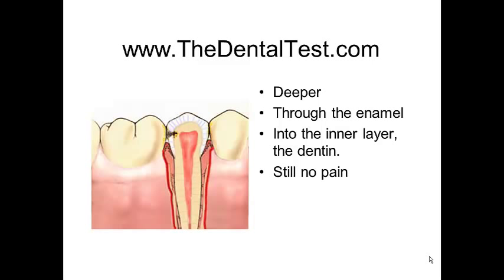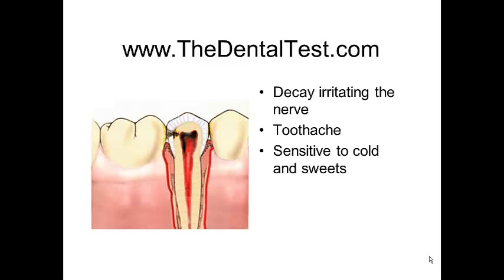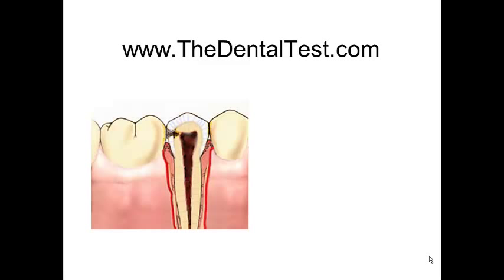The decay goes deeper and starts to irritate the nerve. Sometimes a toothache will get started, or sensitivity will be noticed to cold and sweets. As things progress, the nerve irritation develops further. The nerve starts to die. The toothache may become severe.